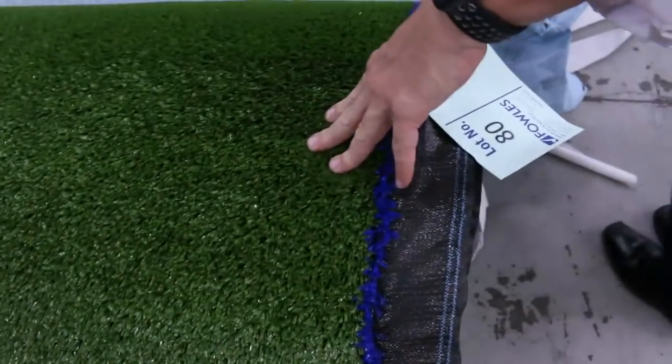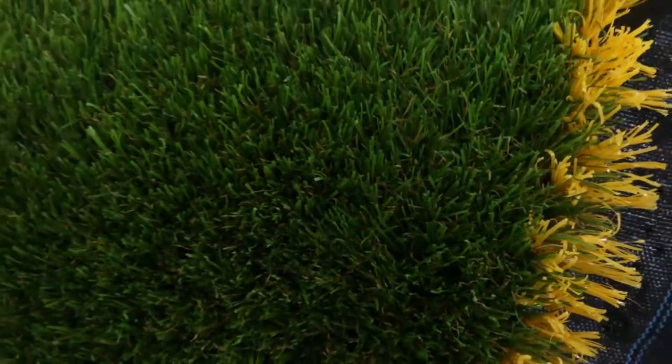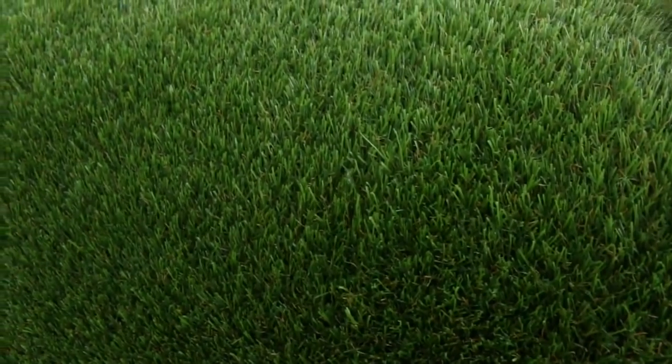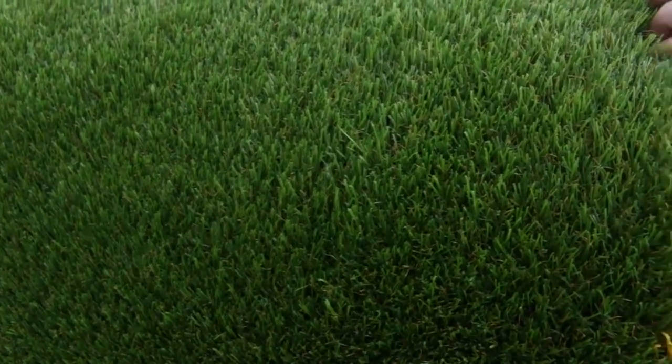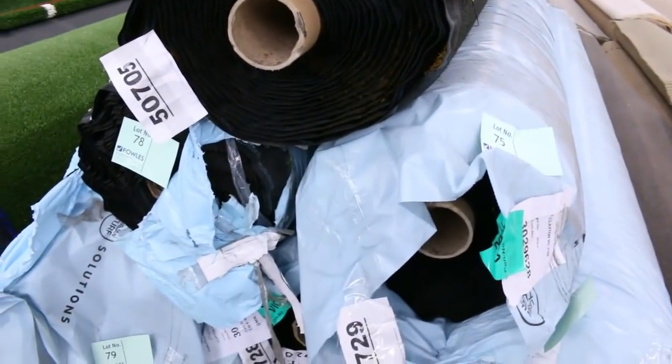We sell the grass by the square metre starting from $5. We've got the landscape grass which is a really nice thick 30mm — it's got the brown stuff in it to give it that realistic look. Looks awesome. Normally retails up around about $30 to $40 a square metre; we're looking to get $15 a square metre for that. We've got six rolls of that, and each roll is about 20 metres long and 3.7 metres wide — so about 74 square metres in a roll for $15. Really good buying.